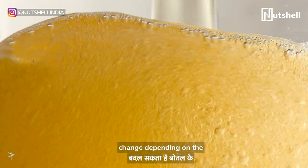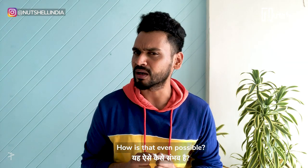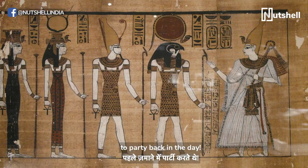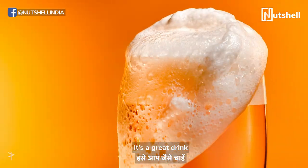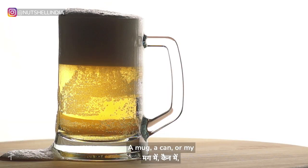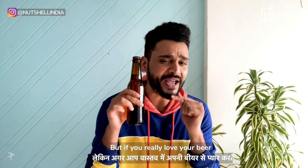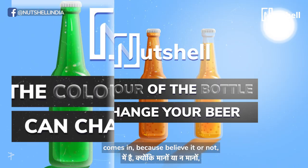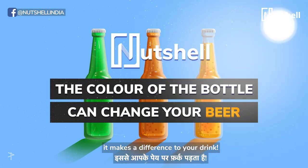The taste of your favourite beer can change depending on the colour of the bottle. How's that even possible? Beer has been building friendships for centuries, even when these guys used to party back in the day. It's a great drink no matter how you drink it — a mug, a can, or my personal favourite, straight out of the bottle. But if you really love your beer, you ought to care what kind of bottle it comes in, because believe it or not, it makes a difference to your drink.